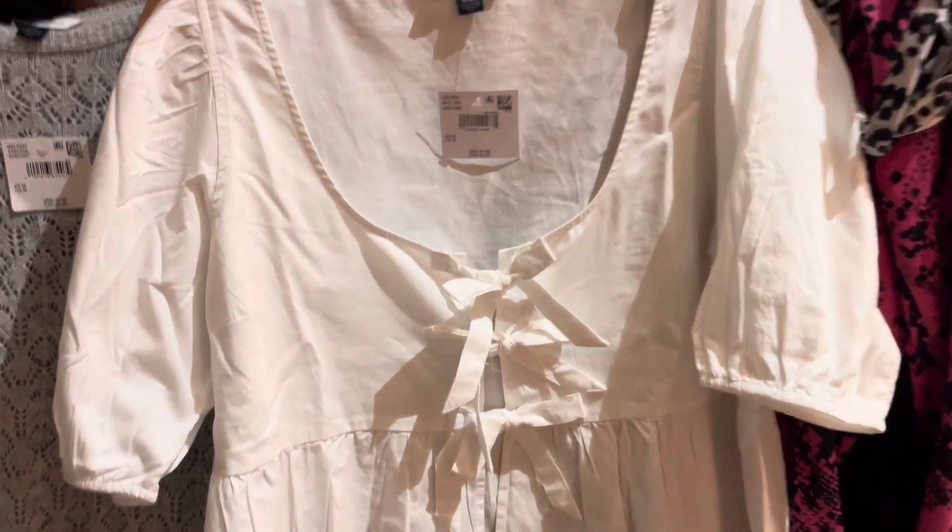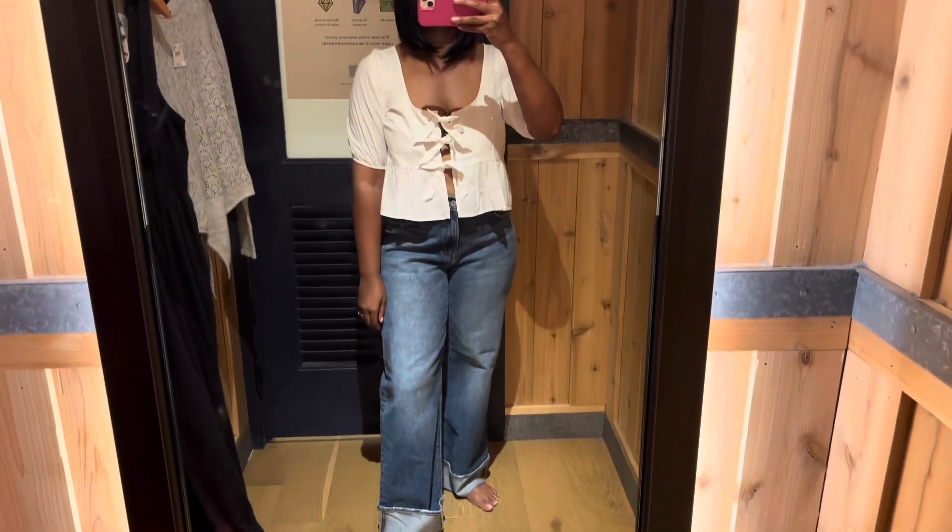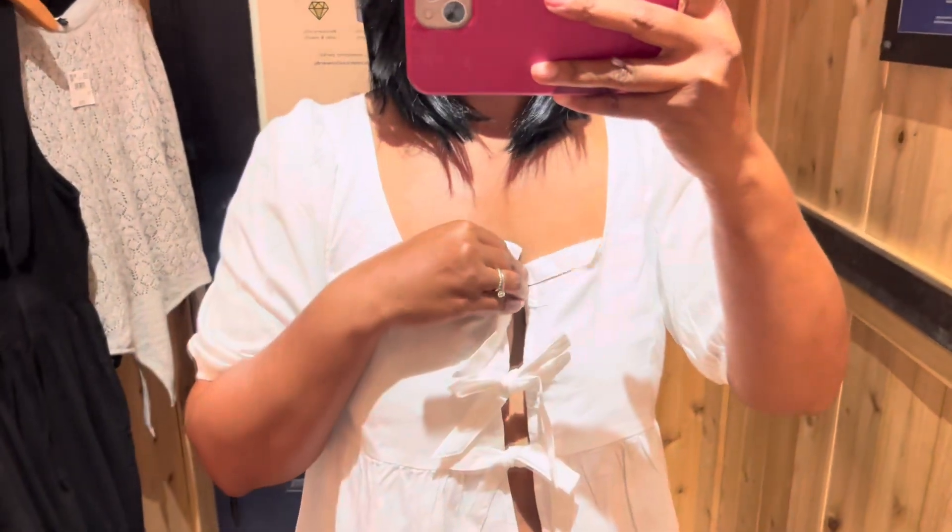I wasn't quite sure how that neckline would look on me, but I really ended up loving this one. I grabbed this one — I just love the bows. It's such a feminine detail.